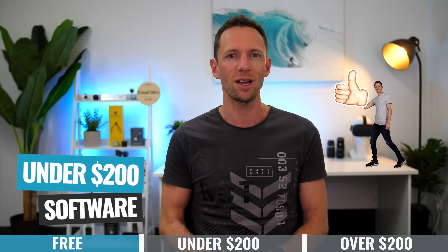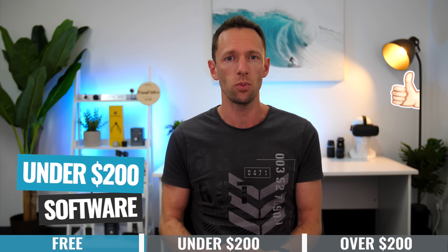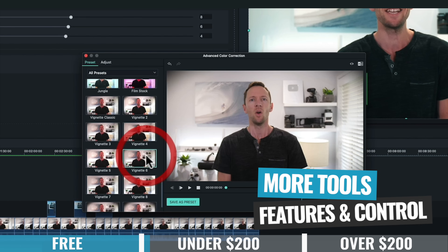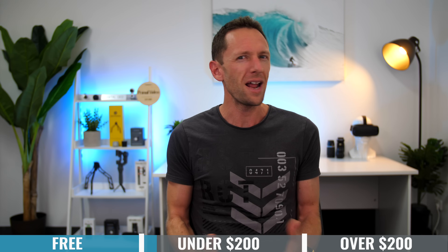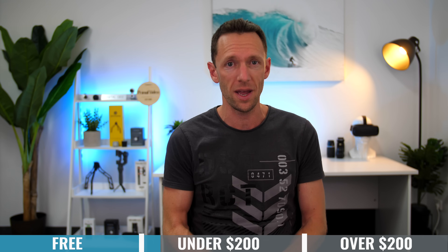Now we jump into the sub-$200 category — video editing software under the $200 price point, which also includes free software options. Typically when you're paying for software instead of using free options, you're unlocking more features, more functionality, more performance, and in many cases a better, more intuitive interface. Though I say typically, because some free options are absolutely amazing and do beat out many paid options.